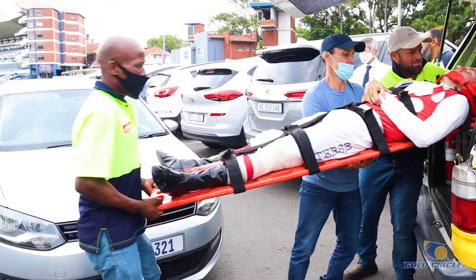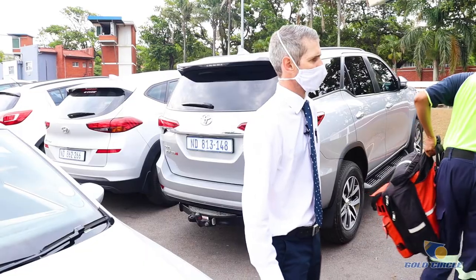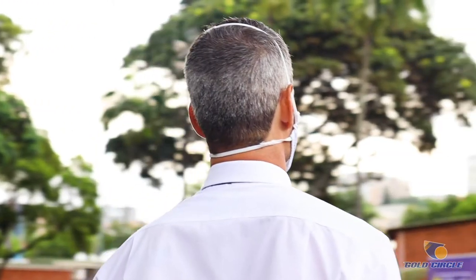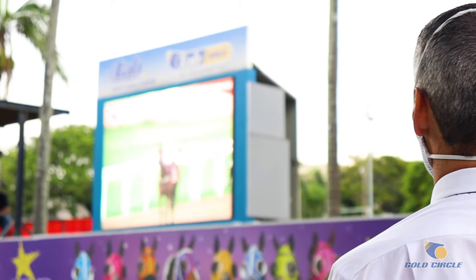Also, accidents do happen, and we're there to help them in case they get very hurt — we have to take them to the hospital, monitor them, sign the documents, and send them off with the documents and things like that. So we're just there to monitor them and watch their riding. If they're making mistakes, we will tell them straight away, and then come back the next day and do that video analysis.